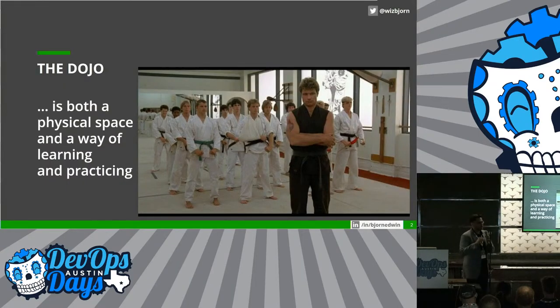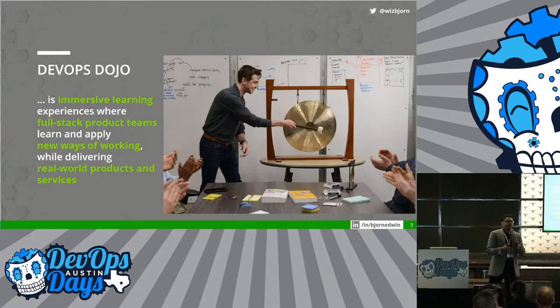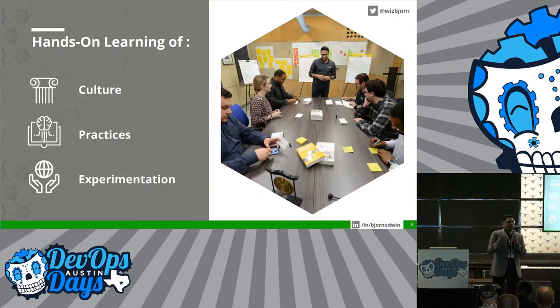Before we get started, I want to get some baseline on what a dojo is. It's both a physical space and a way of learning and practicing new skills, or also some existing skills. So what is a DevOps Dojo? It's an immersive learning experience where you bring full-stack product teams into a safe and dynamic environment so that they could learn and apply new ways of working on their real-world products and services. This hands-on learning environment helps them to improve their culture, their practices, and gives them a strong mindset of experimentation. The practices include agile, engineering, development, operations, etc.